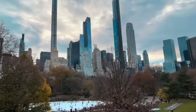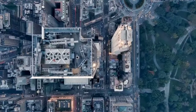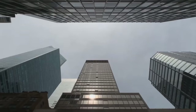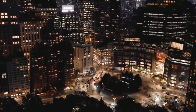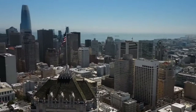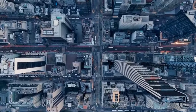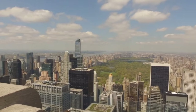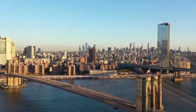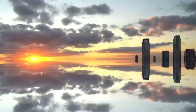Why is this a problem? You might be thinking, so what if rich people want to buy empty apartments? Well, it can cause some problems for the city. When lots of apartments are empty, it means fewer people are living in the neighborhood, which can make the area feel less lively and fun. If these apartments were taxed differently, the city could use that money to help people who need homes, or to make the city better for everyone. These super tall, skinny buildings also change how New York City looks — some people think they're amazing, but others don't like how they block the sun in Central Park.